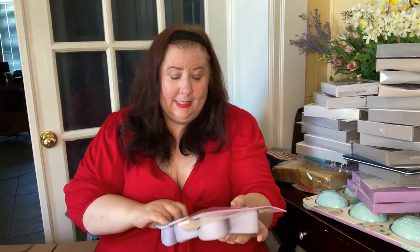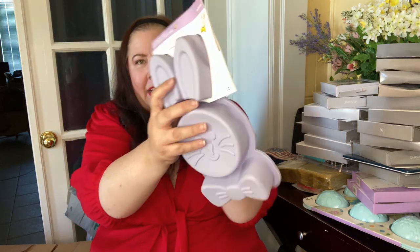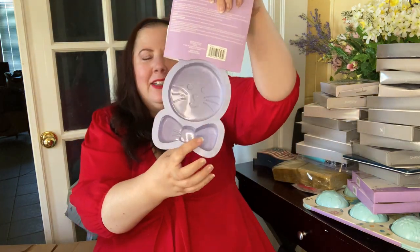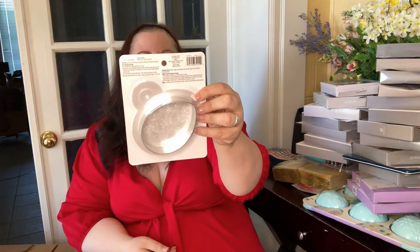A silicone mold — 14.99 Canadian — it's a bunny with a bow tie and ears. You can literally make three different cake shapes with this. I'm probably going to keep that one. Then there's egg bakeware — like a cookie cutter — 8.99 Canadian. And another Black History Month ensemble — a beautiful little design you can put any colors in.